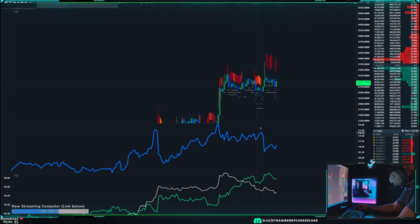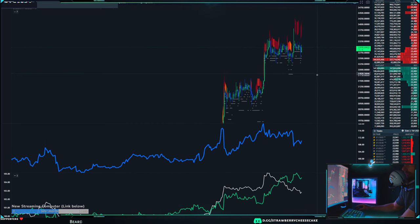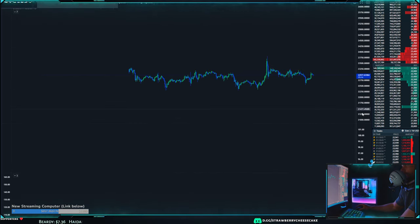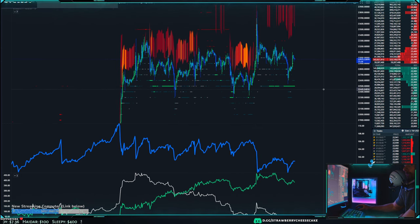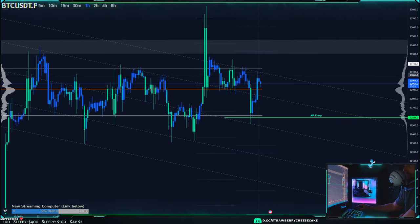Open interest is dropping as market activity kind of drops as well — maybe there's some buyer fatigue here. For the most part though, I'm still targeting 22.5k as another area where we should get another bounce. As for shorts, I'm targeting the top of this channel right now, and I'm currently in a short at the moment.